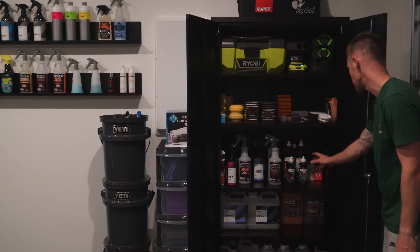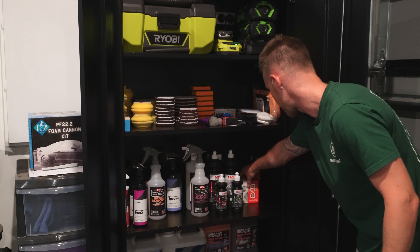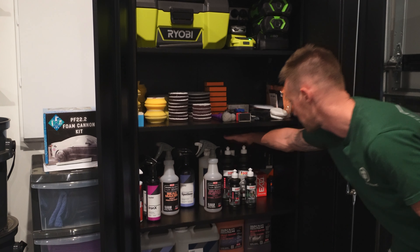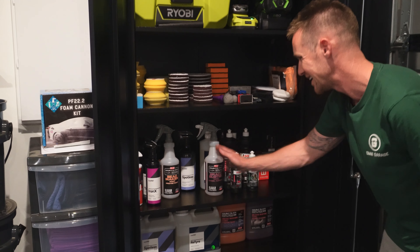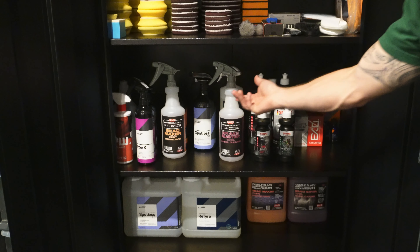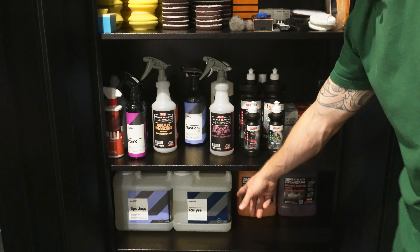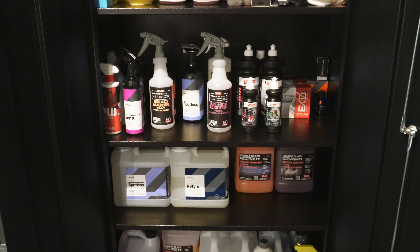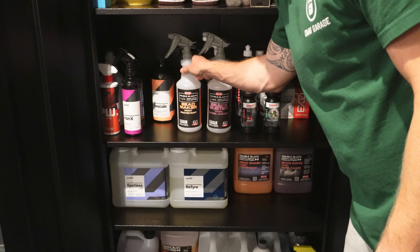Coming down a shelf, we've got all of our coatings in here — double up of CSL XO V4, a couple of bottles of Deluxe, and some other various coatings. All our polishes and different compounds are in this section. The other side has all the bottles we're using whenever we've got a customer car come in. The shelf below is all the refills for those bottles — we use Bead Maker, Brake Buster, and there are some soaps in the back that we use most regularly.